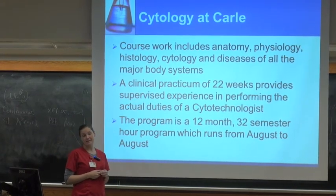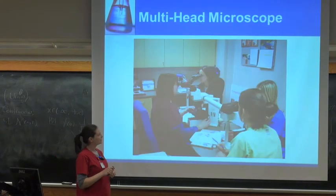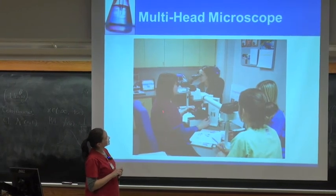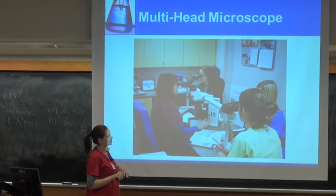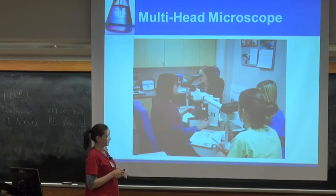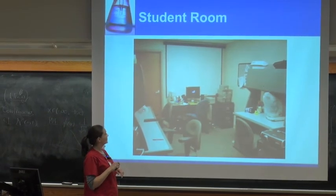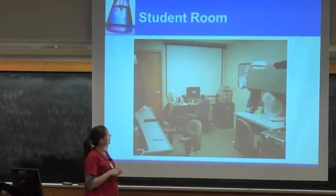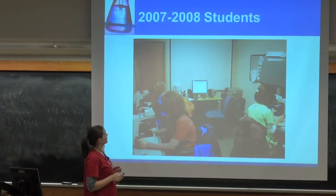The program is a whole year long — one year, August to August, with 32 semester hours. This picture is our multi-head scope. The instructor has her slide on the stage and moves it around explaining the cellular features to all the students sitting around. It's very effective at teaching morphology. This is our student room — we have spots for three students, though a lot of times we end up only taking two, occasionally one.